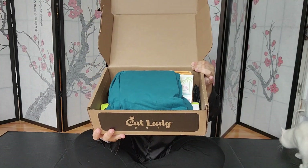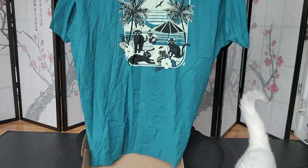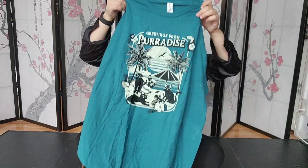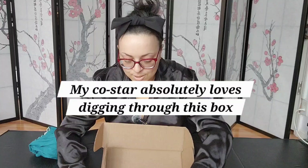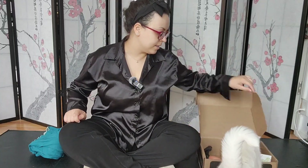So there are a lot of items in here. Let's start with the first one. Somebody's already starting to take out all of the toys, so I'm gonna have my co-star help me inspect this box.